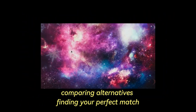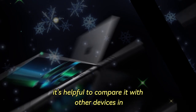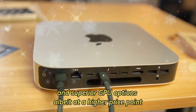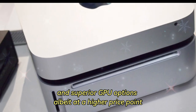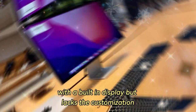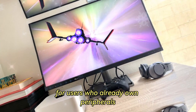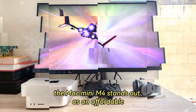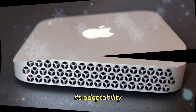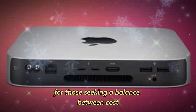Comparing alternatives: finding your perfect match. When considering the Mac Mini M4, it's helpful to compare it with other devices in Apple's lineup. The Mac Studio offers greater expandability and superior GPU options, albeit at a higher price point. On the other hand, the iMac provides an all-in-one solution with a built-in display, but lacks the customization and versatility of the Mac Mini M4. For users who already own peripherals like monitors and keyboards, the Mac Mini M4 stands out as an affordable, compact, and powerful option whose adaptability and performance make it an attractive choice for those seeking a balance between cost and capability.